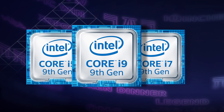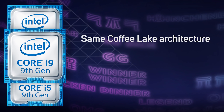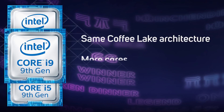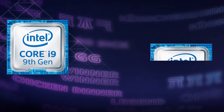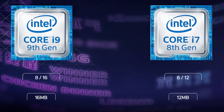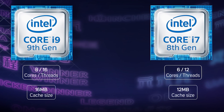Intel has just announced a new range of 9th Gen Core processors. The new 9th Gen processors are based on the same Coffee Lake architecture as the 8th Gen CPUs, but sport a ton more cores and so are much faster in multi-threaded software. For instance, the flagship 9th Gen CPU, the Core i9-9900K, has 8 physical cores plus 8 hyper-threading cores — a 33% increase over the 8th Gen Core i7-8086K.